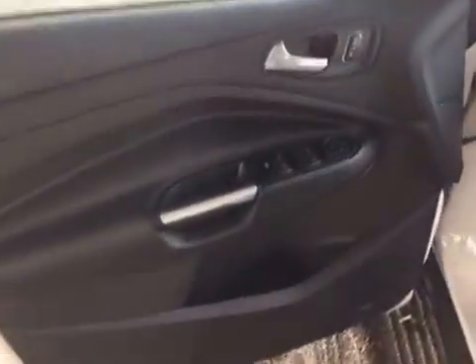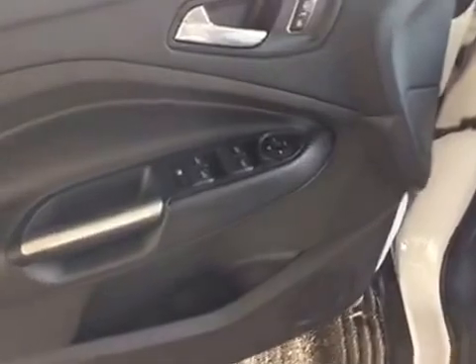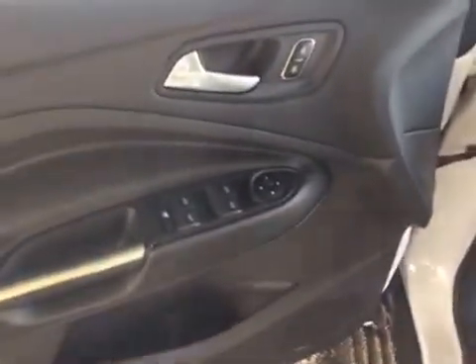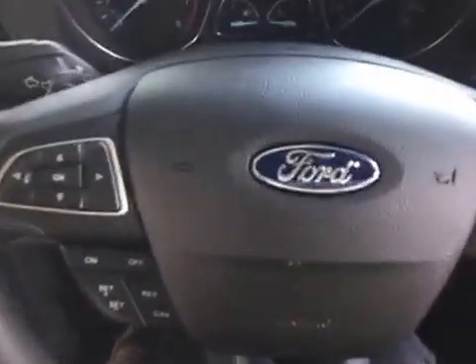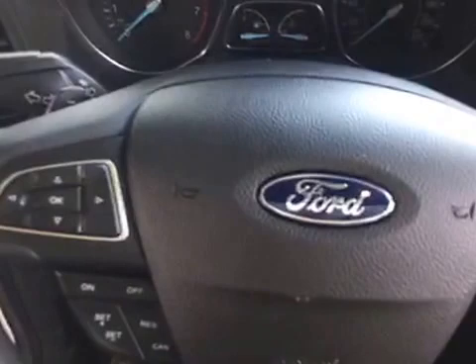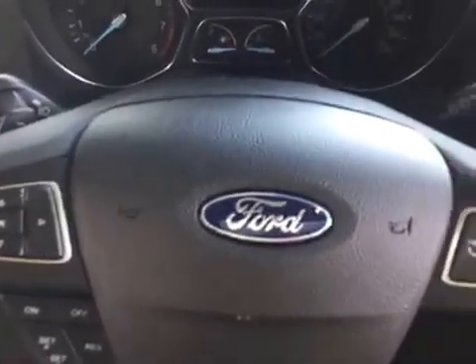Upon entering the driver's door, you have your finger touch controls for your power windows, power mirrors, and power door locks. Climbing in behind your steering wheel and looking at the left-hand side, you have your touch controls for your speed control and your menu options of the vehicle.